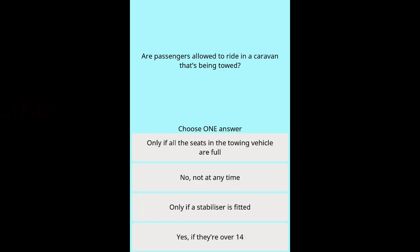Question 2: Are passengers allowed to ride in a caravan that's being towed? Options: Only if all the seats in the towing vehicle are full. No, not at any time. Only if a stabilizer is fitted. Yes, if they are over 14.